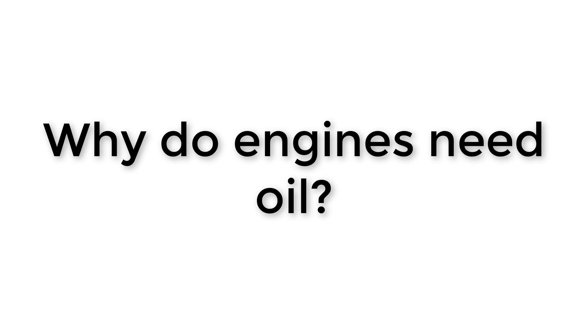Hi, John here. Today we're going to ask ourselves why do engines need oil? I'm going to try to answer that question in this video. A lot of you might already know a lot about engines and oil, but if you stick around you'll probably learn at least one thing. So let's get started.